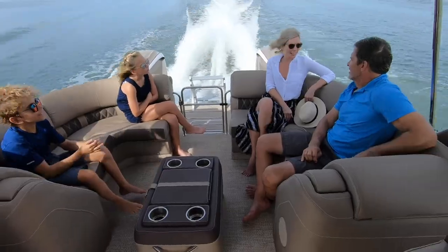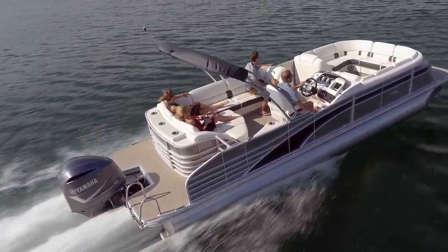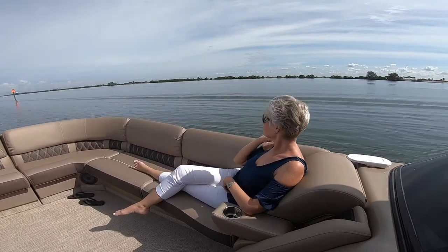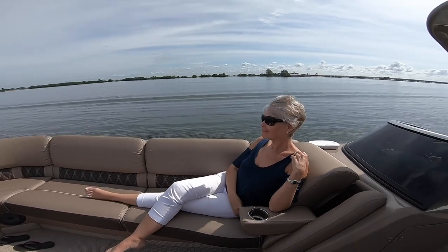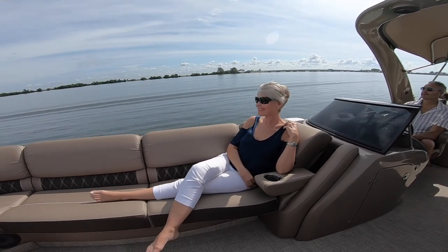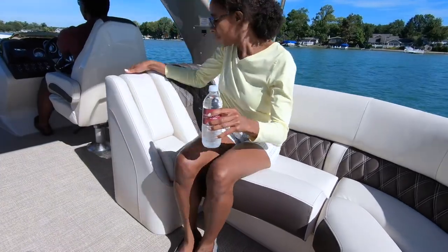An extended aft deck with a telescoping stainless steel ladder also comes standard. The Bennington Q line comes with our pillow top diamond stitched furniture. Also available is our new sport furniture style with optional toe kick lighting.